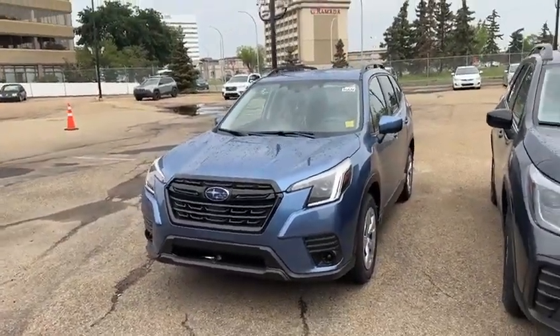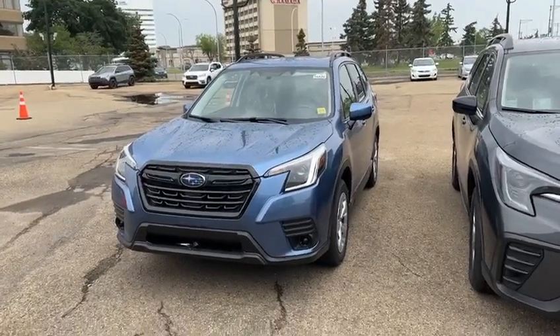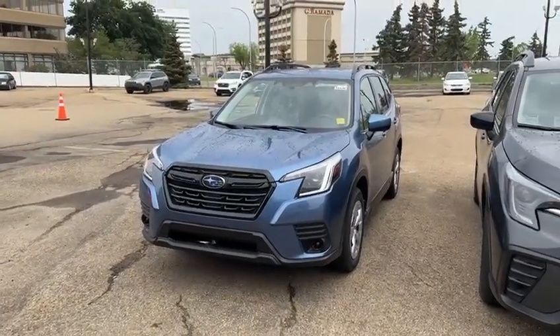Thank you so much for inquiring with us. I'm looking forward to showing you this in person. We do keep it here for test drives and it has the same engine as every other model, so it's going to give you a really good idea of how they drive. Thank you so much and I look forward to meeting you soon. Bye bye.